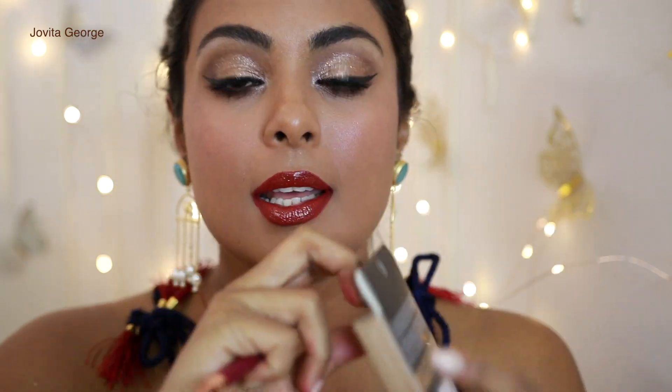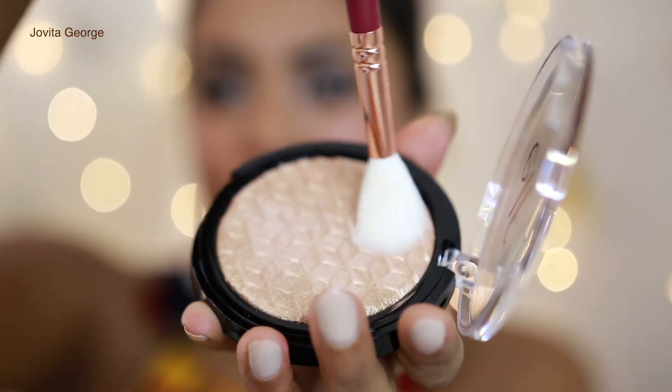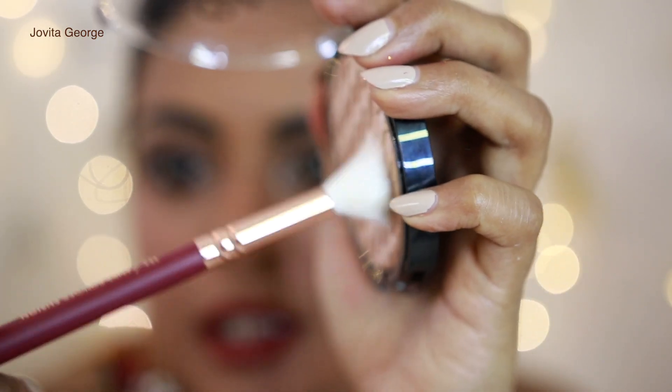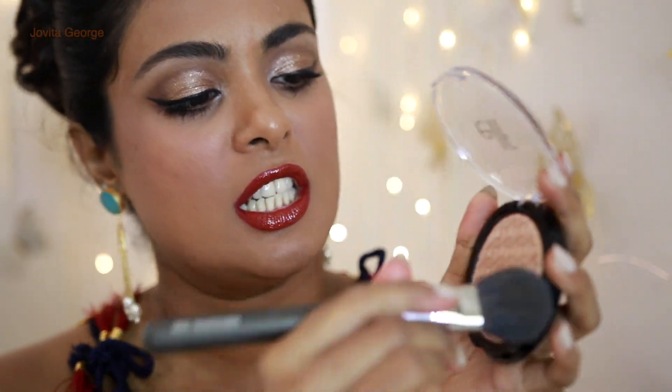Here we have the Metallic Flare Highlighter in 24 Karat Gold — this was very promising to me. But nothing is getting on the brush. Don't fail me now, elf! There is literally nothing on the brush. Maybe it'll be like 'bam, I existed' when I apply it to my face. I grabbed a fatter powder brush — maybe the first brush was just too dainty for this product.